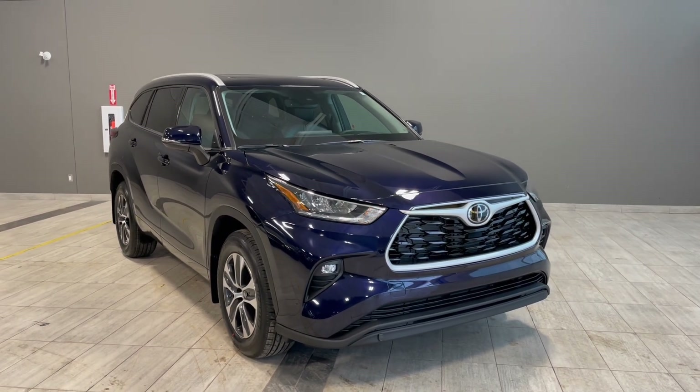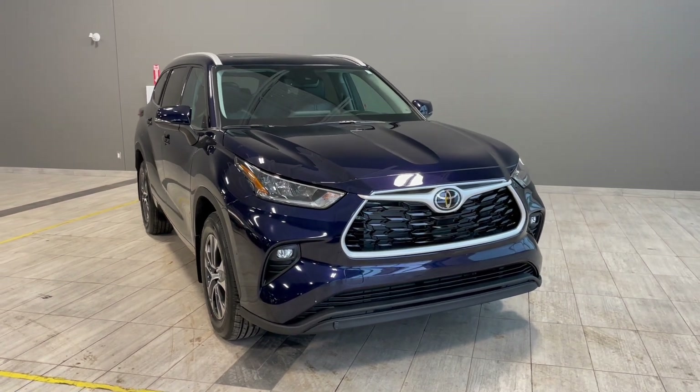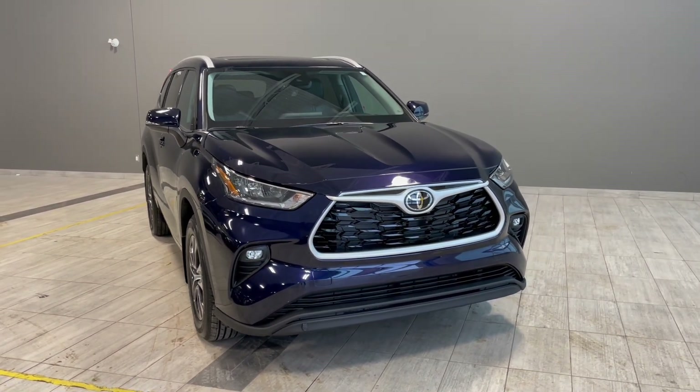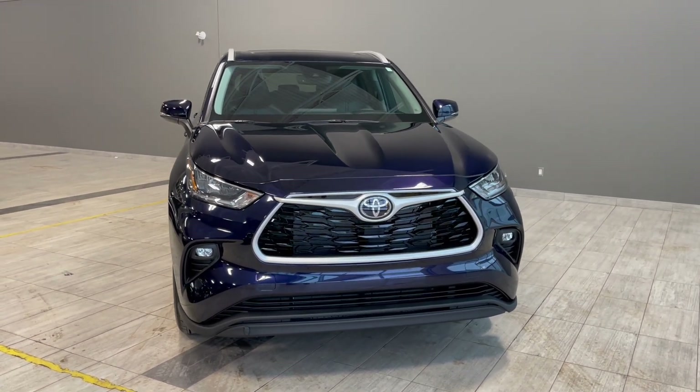Welcome to another video walk around here at Toyota Northwest Edmonton. Today we'll be taking a look at this 2022 Toyota Highlander with some great exterior features that include roof rails and 18-inch wheels.